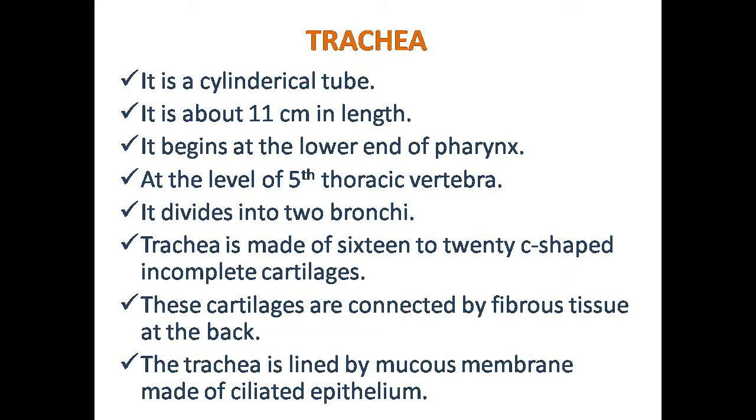Good morning students! We are already running the Respiratory System, part 1.